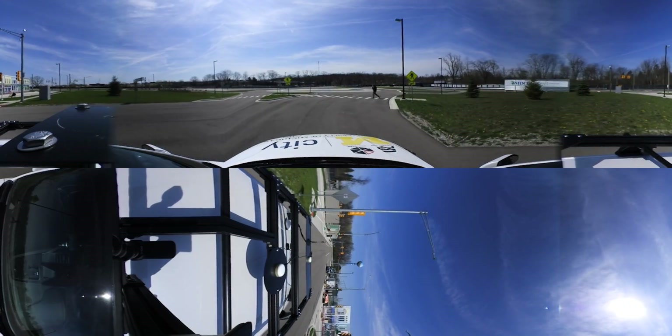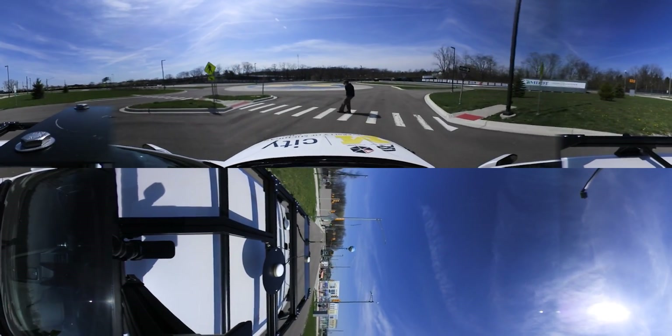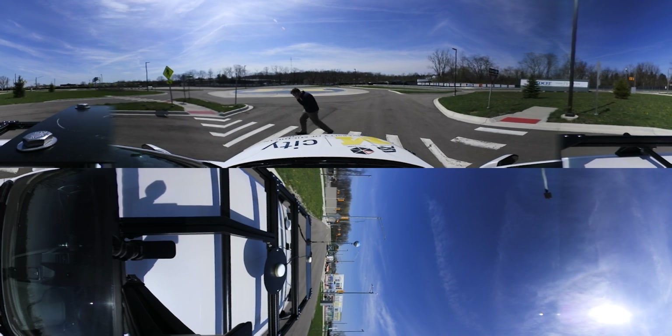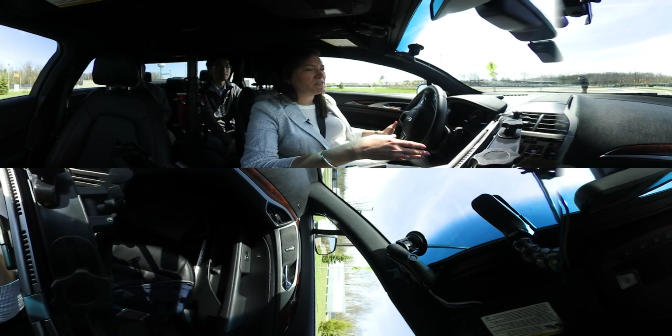Pedestrians and bicyclists in this urban environment add to the variability that these vehicles need to navigate, such as this pedestrian here.